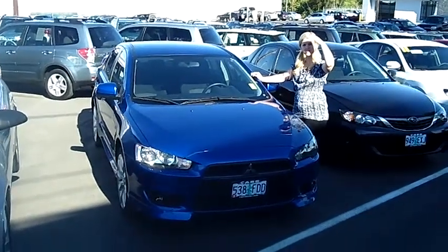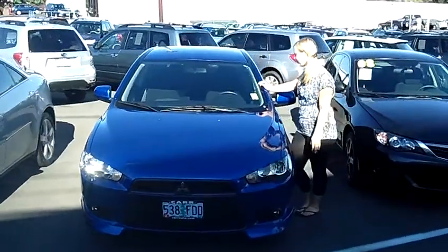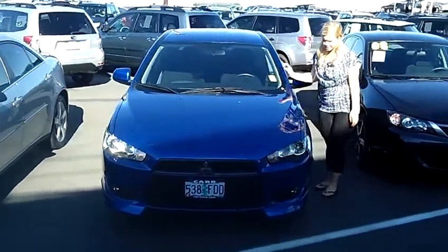Hey, this is Jennifer from Car Subaru in Beaverton, Oregon, off of Canyon Road, bringing you this 2011 Mitsubishi Lancer, stock number SP1217C.